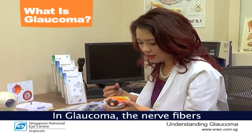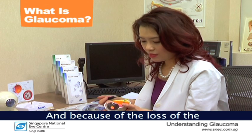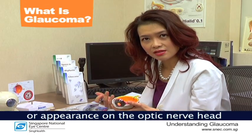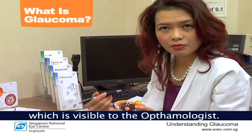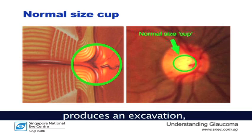In glaucoma, the nerve fibers within the optic nerve are gradually lost. And because of the loss of these little fibers within the nerve, it produces a characteristic pattern or appearance on the optic nerve head which is visible to the ophthalmologist. This pattern of nerve fiber loss produces a picture called excavation or cupping of the nerve.